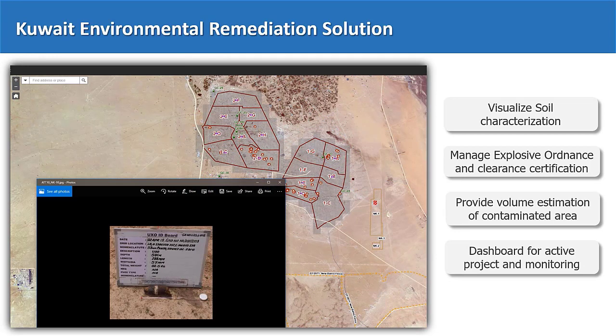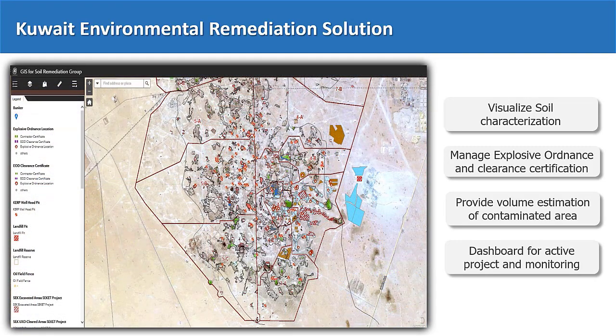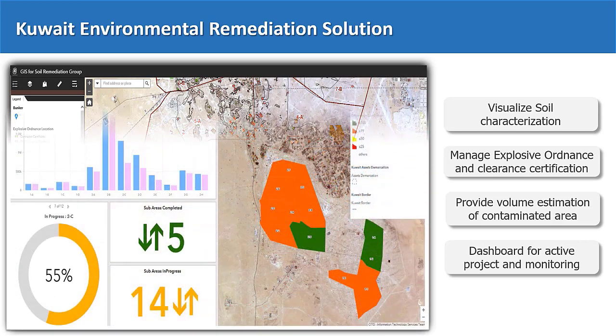In addition, satellite imageries were utilized to produce a time series for land cover change like flooding and vegetation. This is besides the mapping of clearance zones of explosive ordnance. This application supported the safety of employees throughout the operational areas.